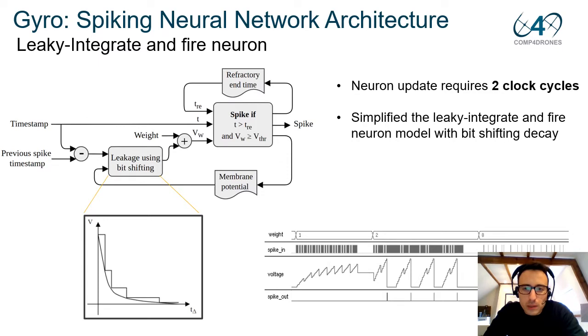We have used a simplified version of the leaky integrate-and-fire neuron in our digital implementation. A neuron update requires two clock cycles. A spike is encoded with its timestamp and each neuron stores its previous spike timestamp so we can calculate the amount of leakage. We use bit-shift to do a rough approximation of the exponential decay. The weight is then added from the weight controller. The membrane potential gets updated if we are not in the refractory time, and if the neuron reaches the threshold, it emits a spike.